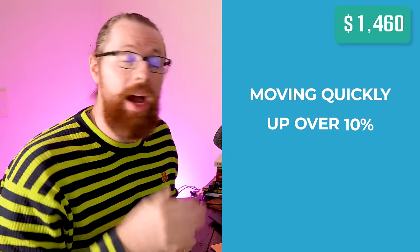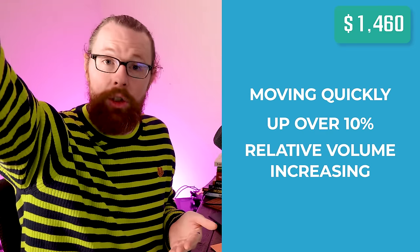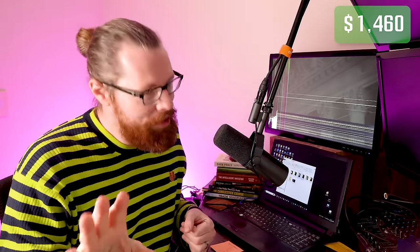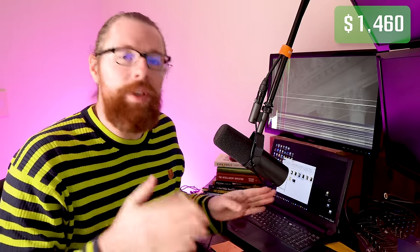The stock I traded this morning was already up over 10% on the day, the relative volume was increasing, and it was in the right price range between two and twenty. Because of my broker's restriction, I can't use leverage on stocks under five dollars, so I've been patiently waiting for a stock right around five to seven dollars where I could buy about 1,000 shares. Even if I only got 15 or 20 cents per share of profit, that would still be a pretty good day — $150, $200. I obviously far exceeded that with trade number one.